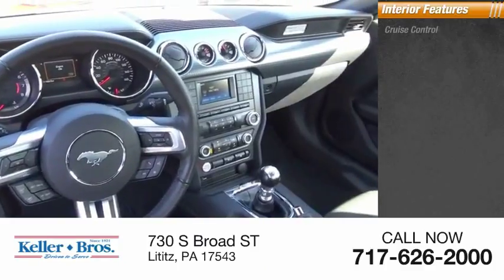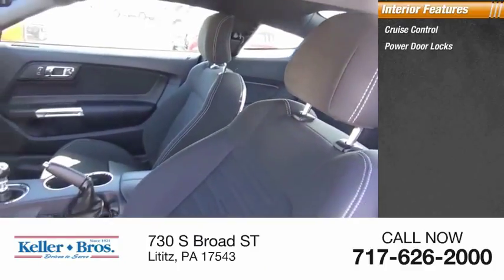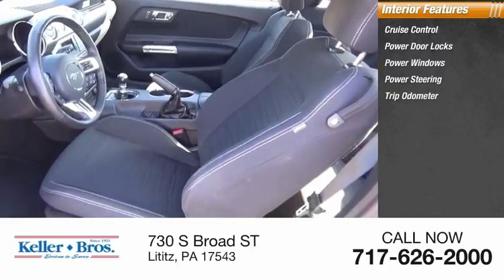Inside you'll find cruise control, power door locks, power windows, power steering, trip odometer.